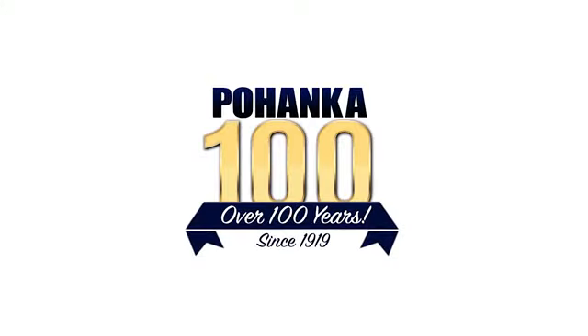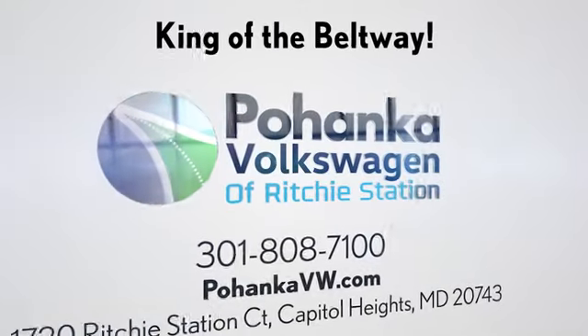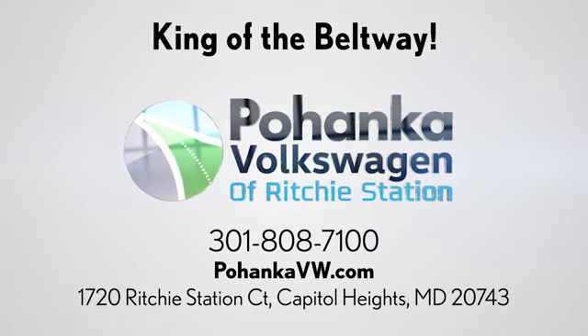Visit Bohanga Volkswagen today. Find us by the car tower, conveniently located on the Capitol Beltway at Exit 13, 1720 Ritchie Station Court in Capitol Heights, Maryland.